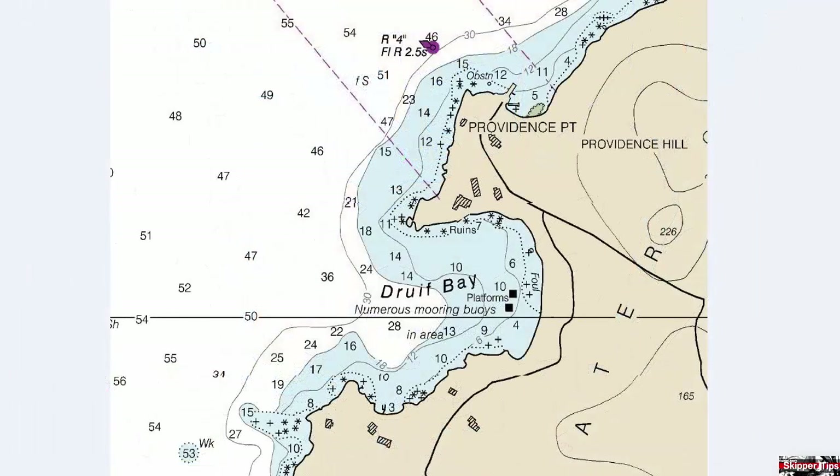Inside Druve Bay, you have two black squares that show platforms and numerous mooring buoys. These will not be lighted at night, so you want to use caution if you enter Druve Bay during nighttime hours. Our next lighted aid to navigation will be off Providence Point.